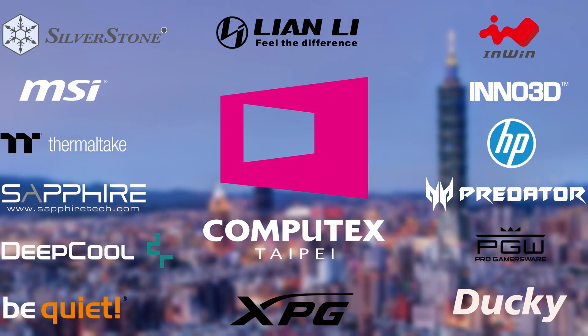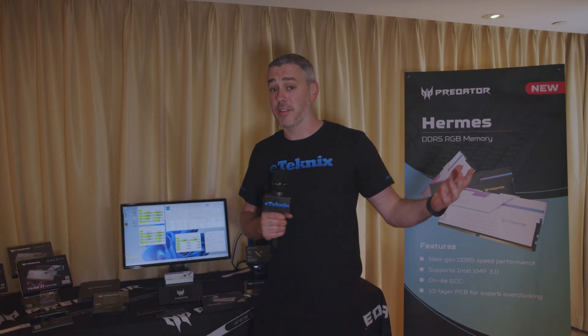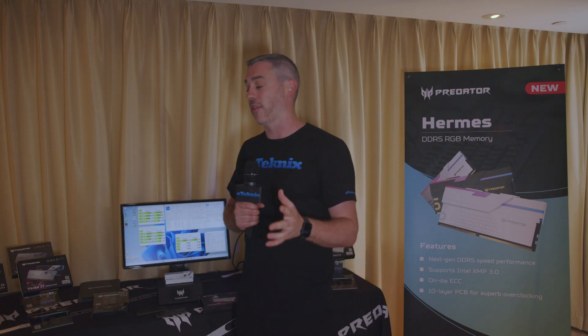Thank you to all of our sponsors for making our Computex 2023 coverage possible. We're here with Predator at Computex 2023 and I want to talk about not just their existing products but the new stuff they have coming out.